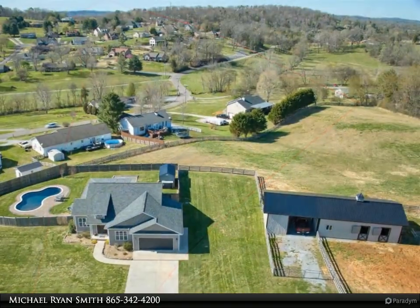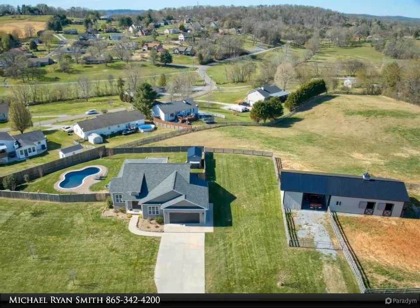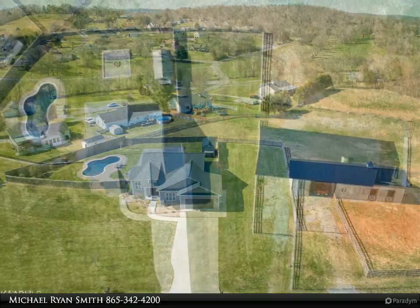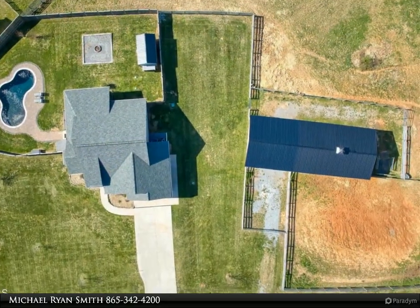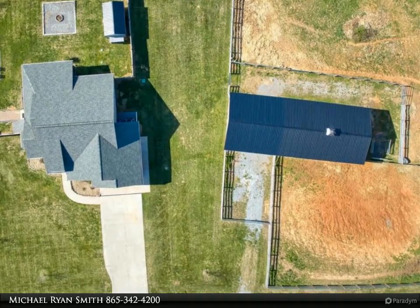Enter the kitchen with Cambria quartz countertops, an extra large deep sink with touchless faucet, ultra quiet dishwasher, and storage galore. The kitchen is open to the living room with a 10-foot tray ceiling.